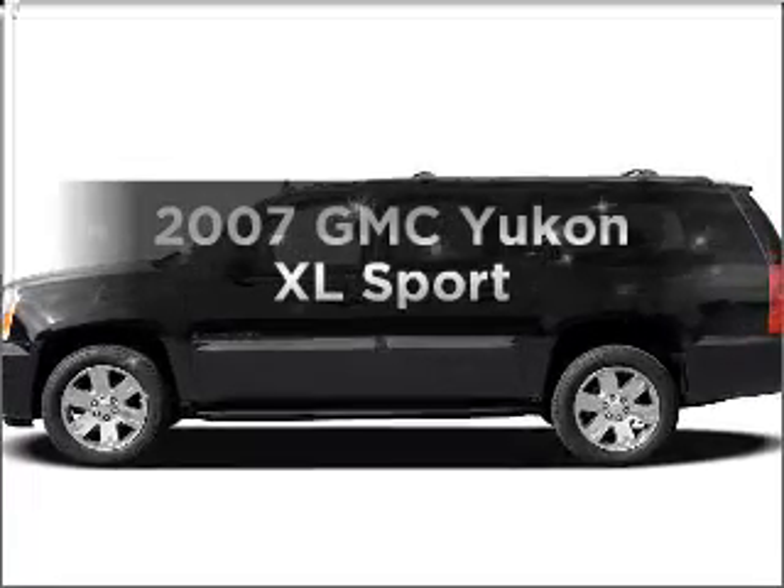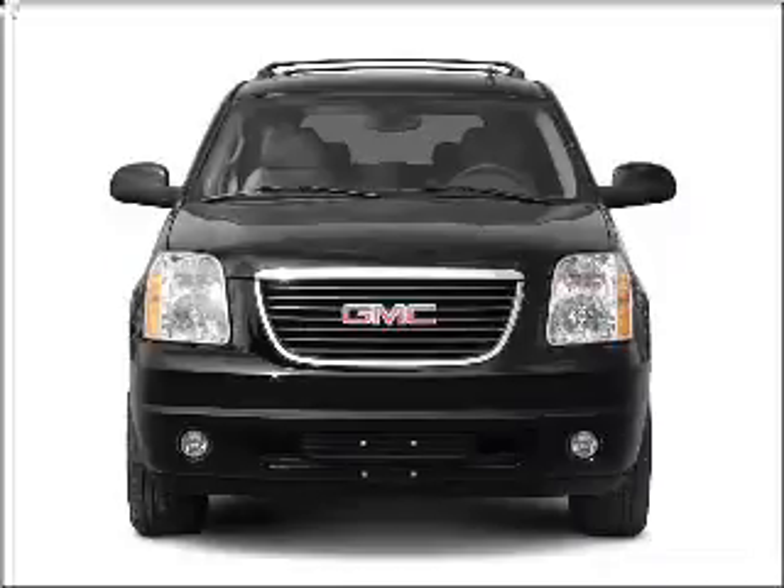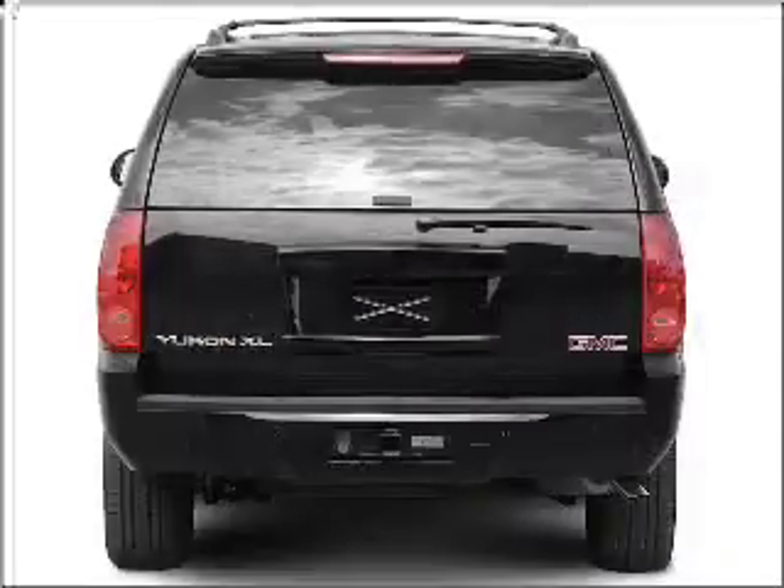Check out this 2007 GMC Yukon XL. This is the set of wheels you've been looking for, with a powerful 8-cylinder engine that responds smoothly to its automatic transmission.